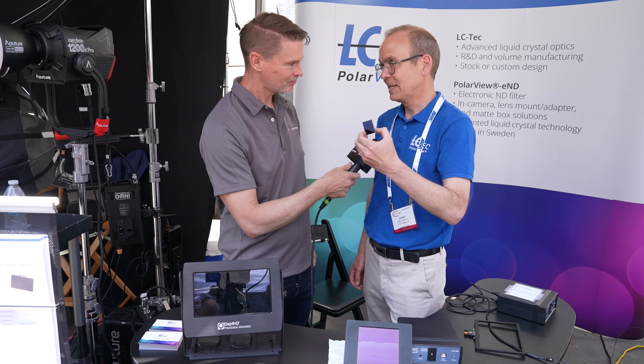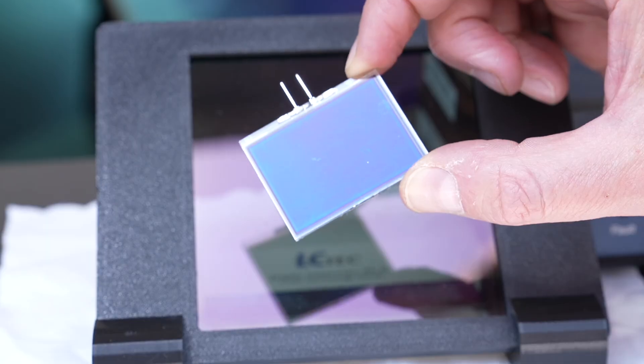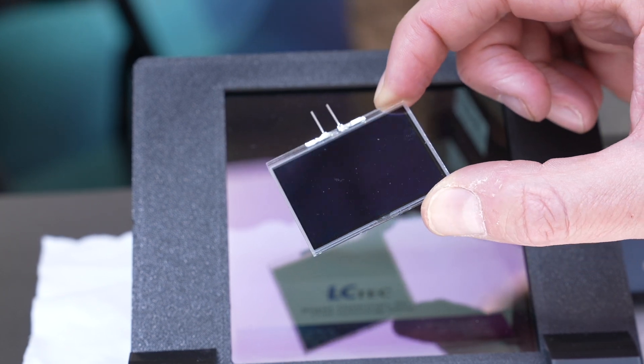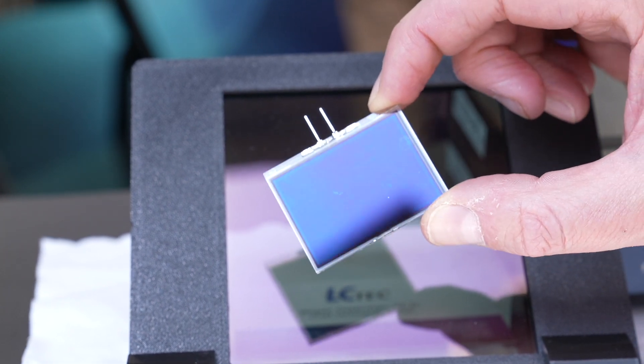This is the latest iteration of your electronic variable ND system that goes in front of the lens. We have been on the market for several years with a small size filter that is integrated into cameras. We sell OEM and the camera manufacturer takes care of the integration, the electronics, the mount.